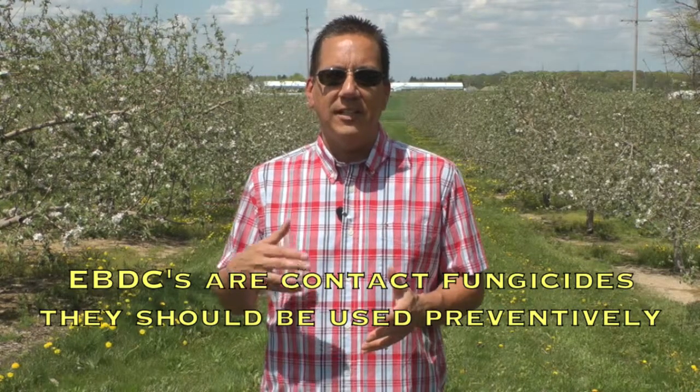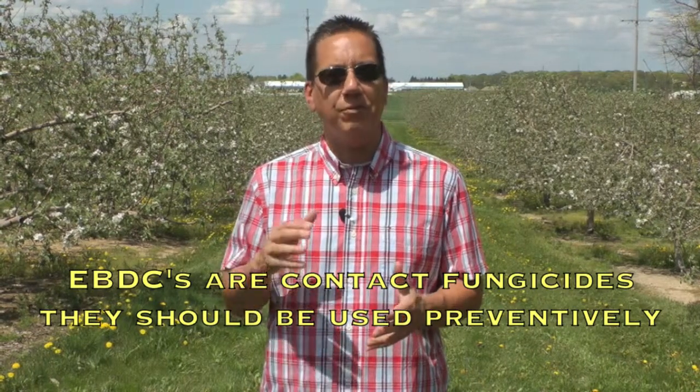EBDCs are contact fungicides. They should be used with a protective or preventative strategy. They have to be on the leaf before the scab fungal spores arrive there, so they need to be applied to trees prior to apple scab infection periods.